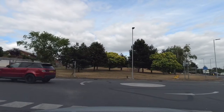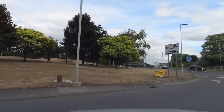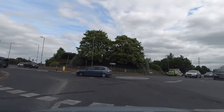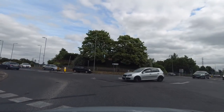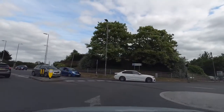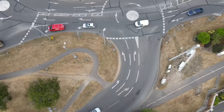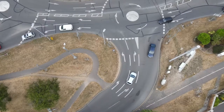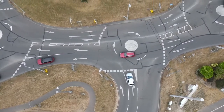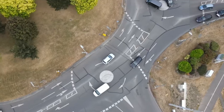Way back from Greensted Road to Colne Causeway: 1st mini roundabout right, immediately into the right lane to be ready to turn right at the 2nd mini roundabout. Way back from Greensted Road to Colne Causeway: 1st mini roundabout right, immediately into the right lane to be ready to turn right at the 2nd mini roundabout.